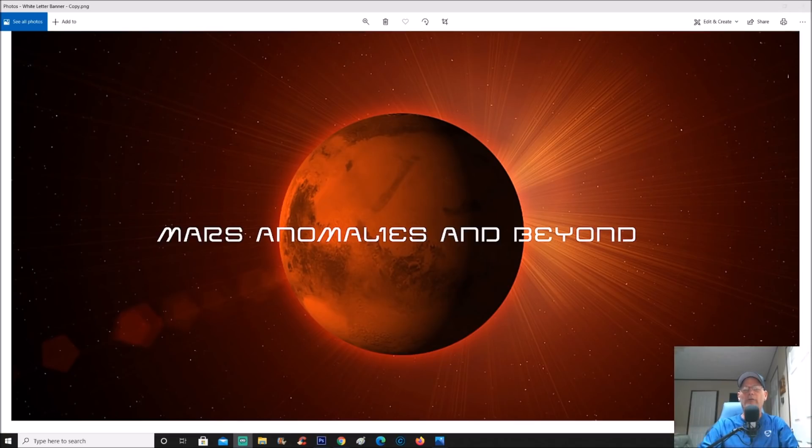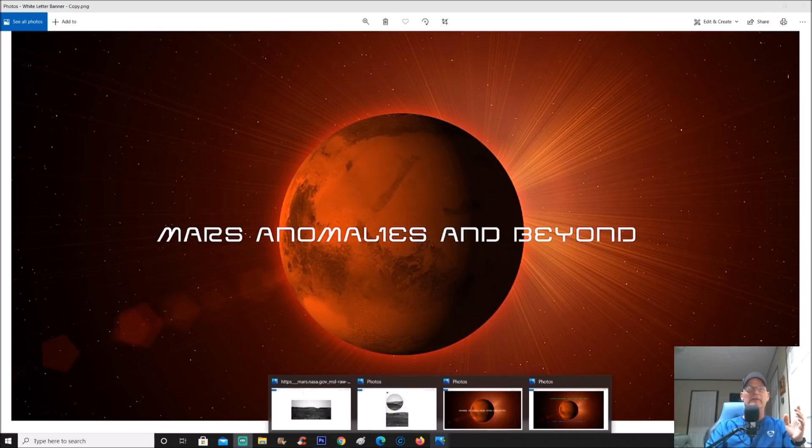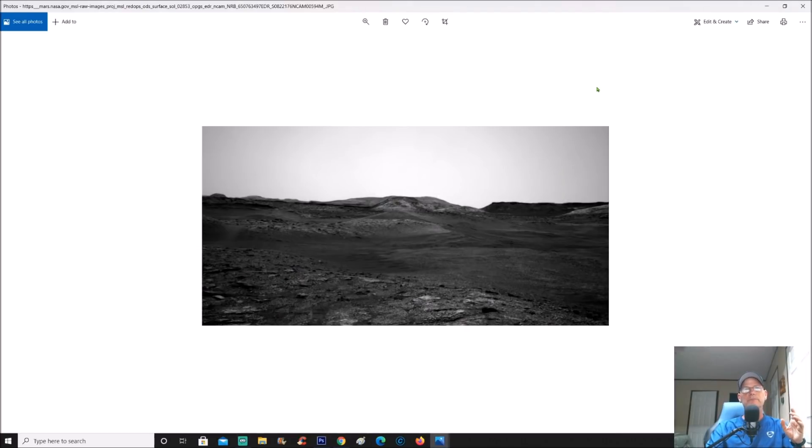Welcome back everyone. We're going to Sol 2853, this is the Curiosity rover. I'm going to show you a photo — this is awesome. Make sure you get out your magnifiers because you're going to need it. I was looking at these photos on Facebook and there are a lot of really good investigators and researchers of these photos.